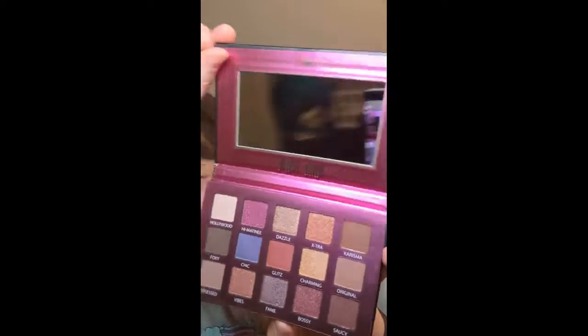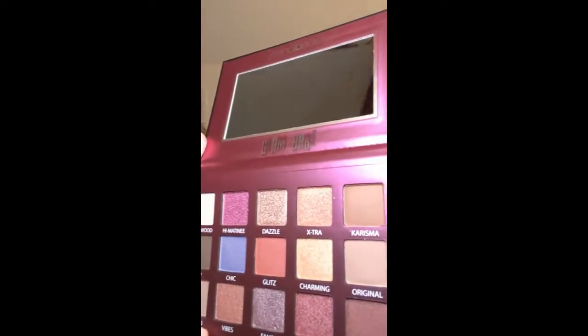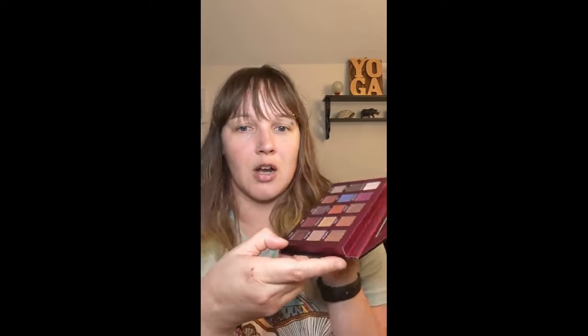Look at that — so pretty. Oh, it's even got a mirror in it! How cool is that? So we got some pretty beautiful looking colors — things like Hollywood, High Matinee, Dazzle, Extra, and all types of stuff. Most of them are pretty shimmery, which I like. And I feel like some of these could probably be used for contouring because they're not shimmery. So that is awesome. I love a good palette.